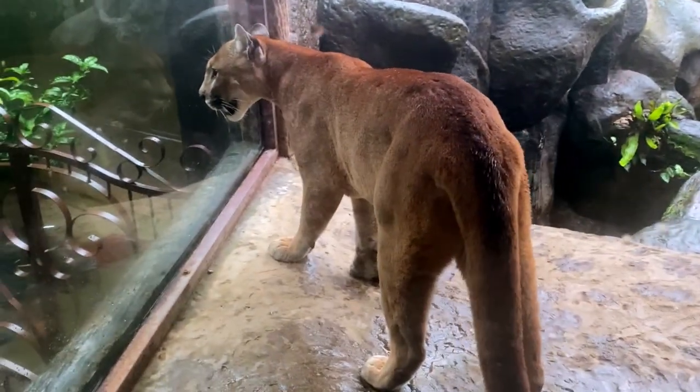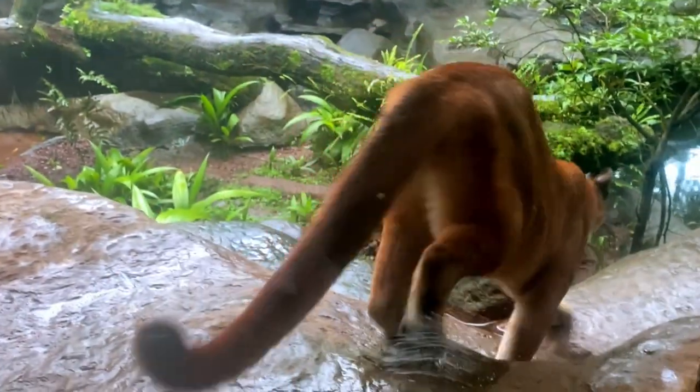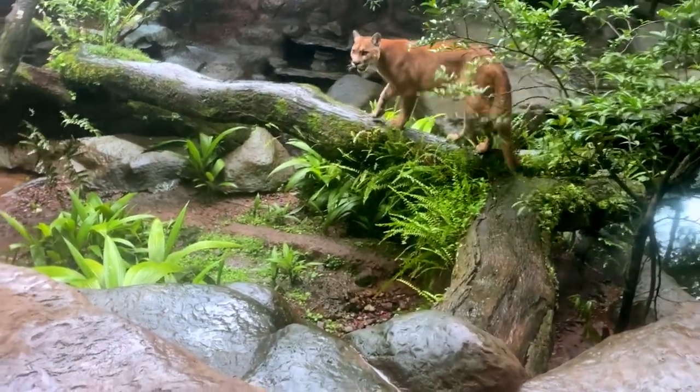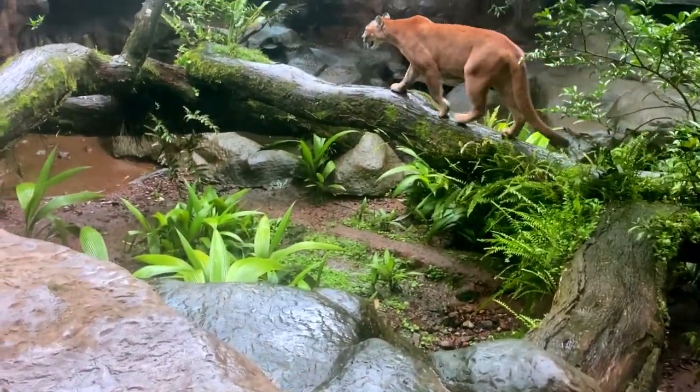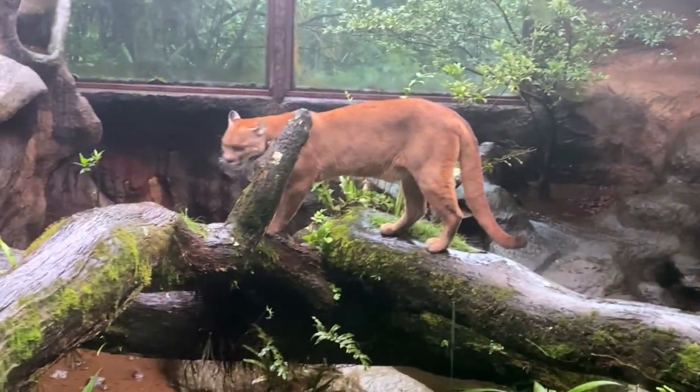We're going to end with the pumas. They were also very curious about all the crowds and came right up to the glass. There are better lighting conditions here, so we've got some much better quality footage. This guy was very curious and walking around a lot.